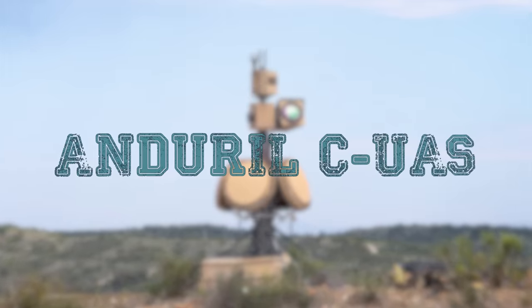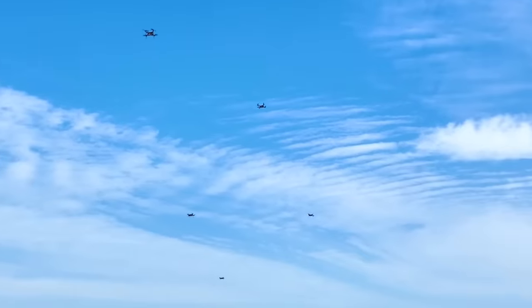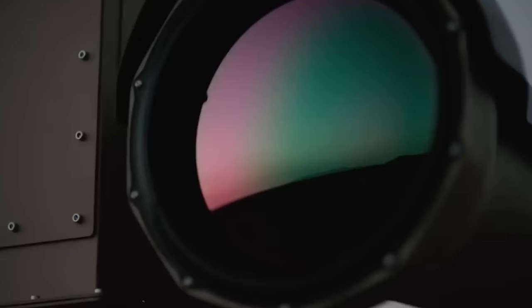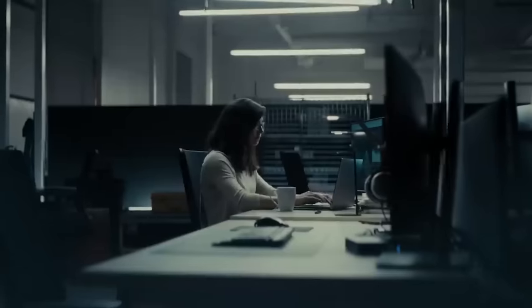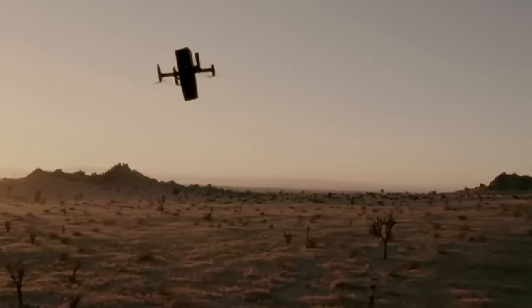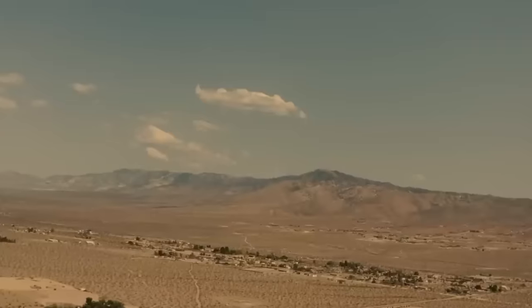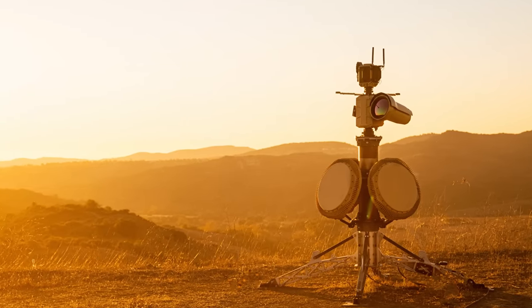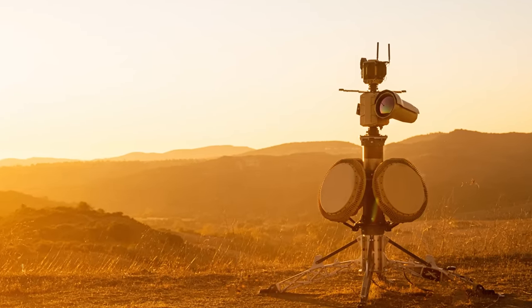Anduril CUAS. Commercial off-the-shelf drones continue to evolve in complexity and threaten military and civilian safety and disrupt operations. Anduril's end-to-end CUAS system supports the entire kill chain in one easy-to-use interface with precision, accuracy, and reliability. Rogue drones are identified, tracked, and disabled in any environment, day or night. Anduril's goal is to provide human operators with a comprehensive picture, enabling them to make critical decisions quickly.